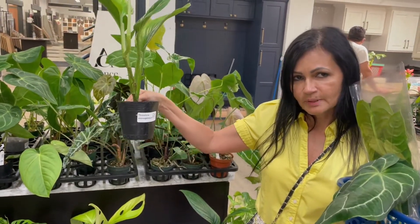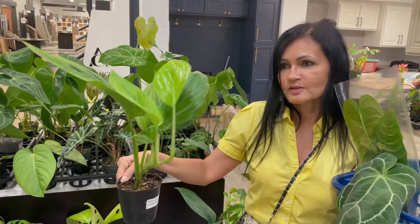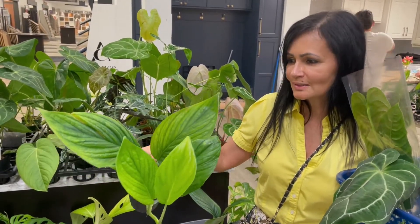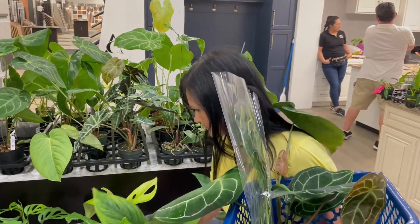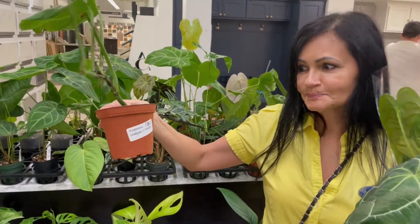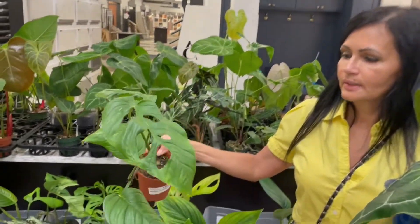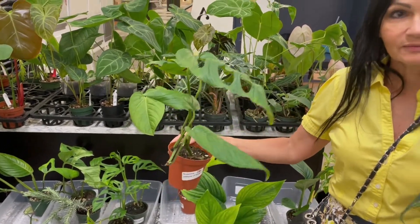There's the Monstera arabinata — look at this, $80! Look how nice and healthy this plant is, look at the leaves, look at the detail on those leaves. That's another beautiful one. And the Monstera oblique here — this one's $180. Look at that leaf — wow, that's a really nice leaf on that one.